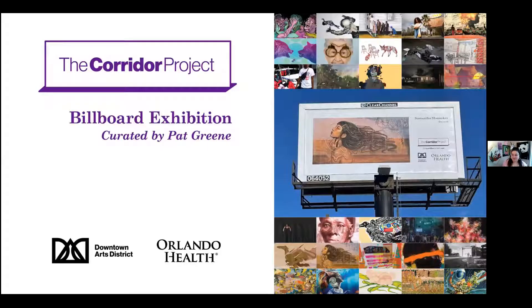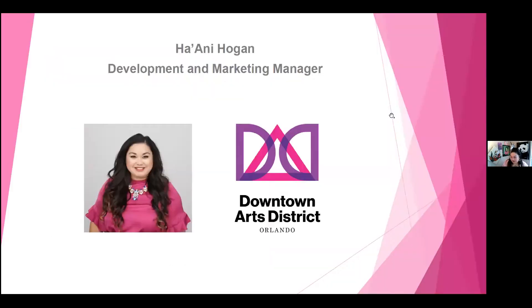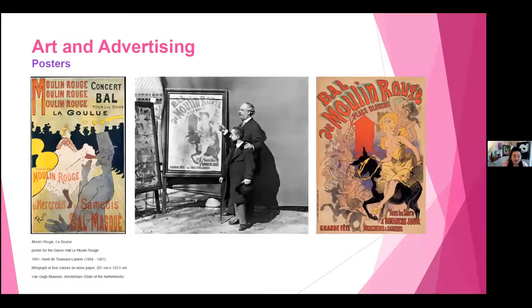Hani shares her screen to begin the presentation. All right, can you see my screen? That looks great. Thank you for joining us. We're going to talk about the Corridor Project Billboard Exhibition. My name is Hani Hogan, I'm the Development and Marketing Manager at Downtown Arts District. I'm doing a quick historical context of where the billboard project falls into the world of art history and advertising. I can't start without this work of art here.